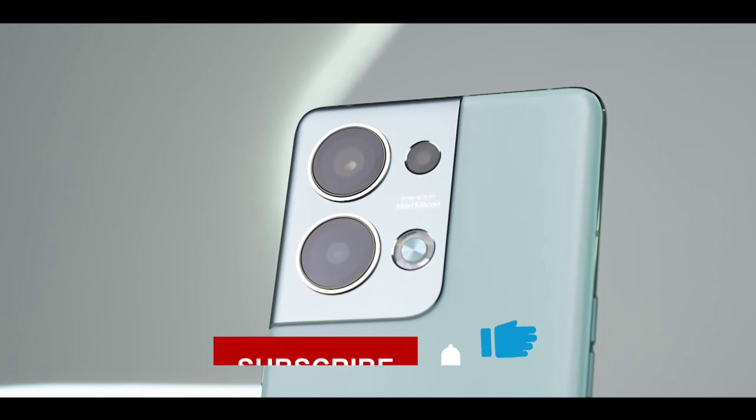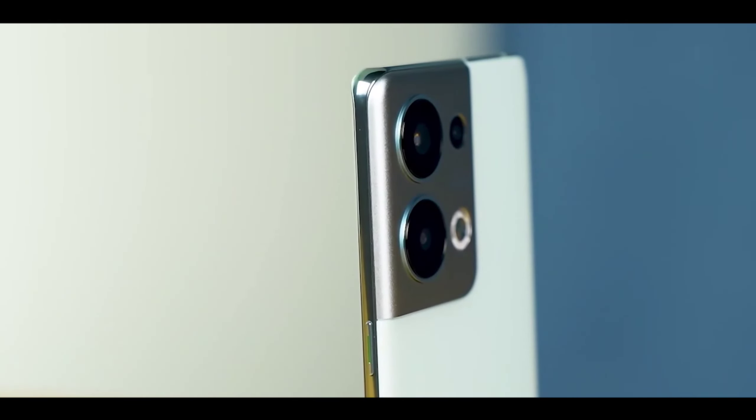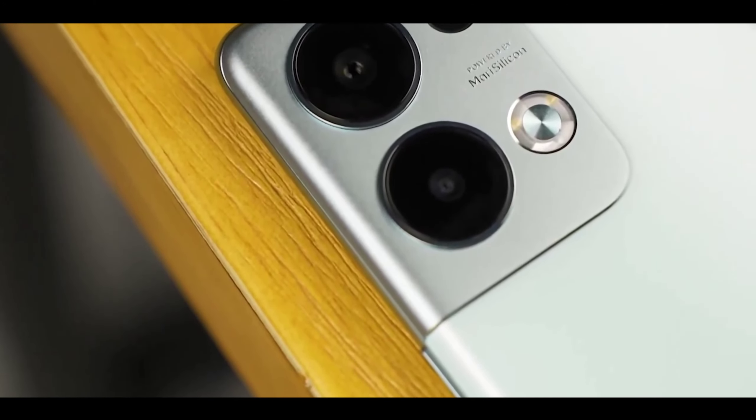If you liked this video, hit the like button — I really appreciate that. Subscribe to the channel and press the bell icon. I'll see you in the next video — peace out.